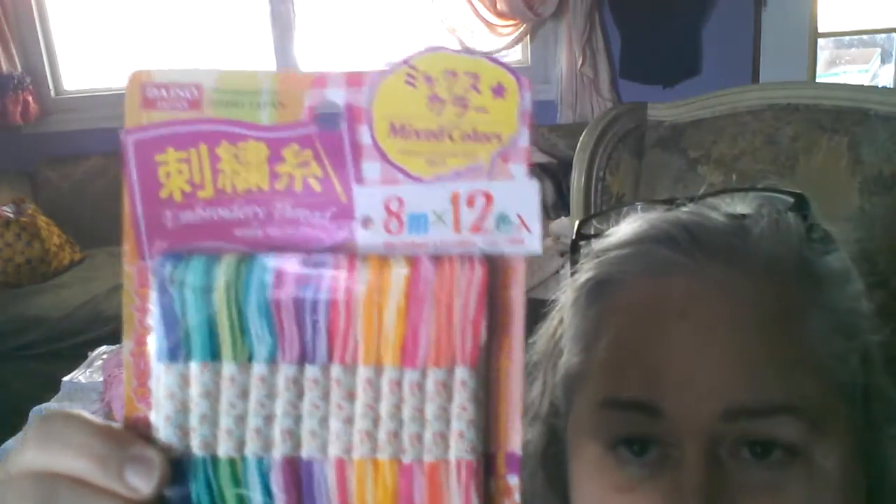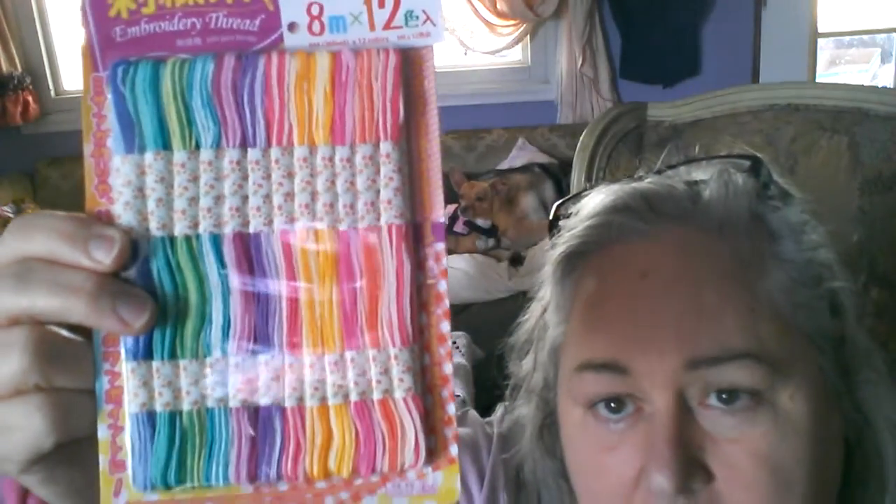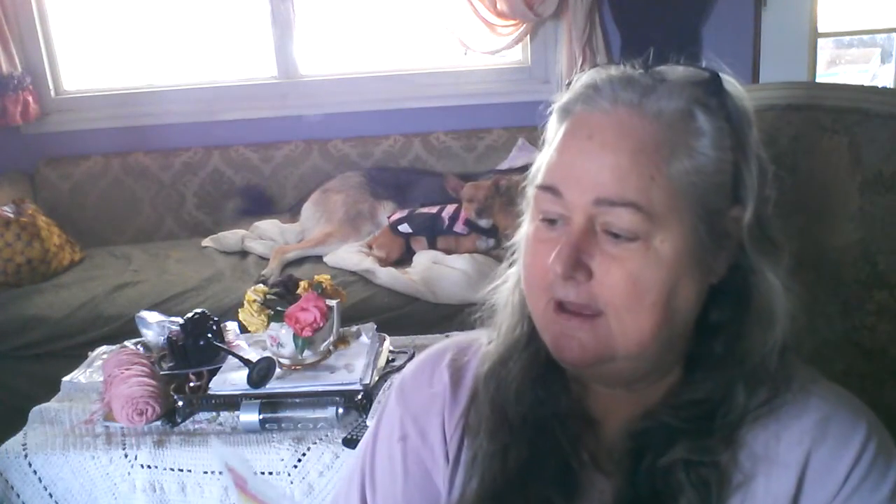I found some marvelous ombre embroidery floss. It's probably for making friendship bracelets — that's probably why you would buy it in this kind of packaging — although they do show you some embroidery stitches on the back. I liked it because it was in colors that I've seen out there before but just never bought, and for a buck fifty I thought that's a nice thing to have in the arsenal of embroidery floss.